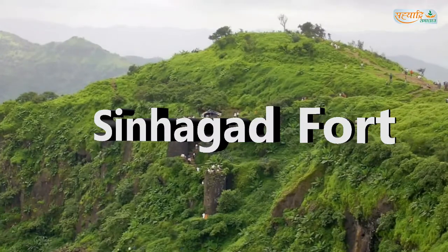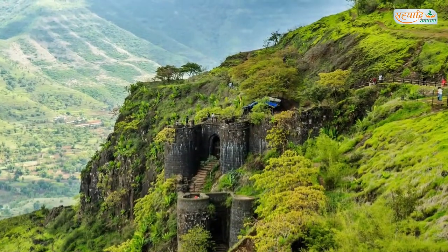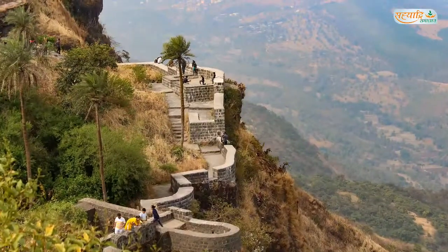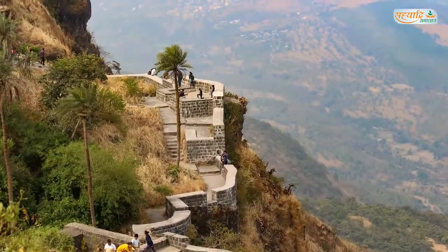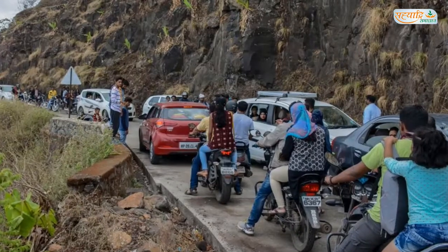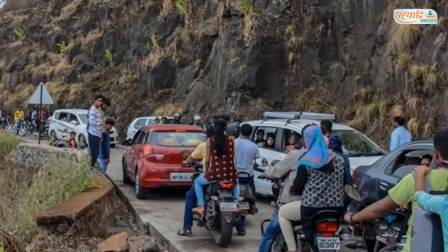Number 1: Sinhagad Fort. Sinhagad Fort is one of the best places to trek during monsoon. It is 28 km from Pune city. You can enjoy the scenic beauty and greenery during the rainy season. You can choose to walk from the base of the fort, or you can go by your vehicle to the top of the fort.